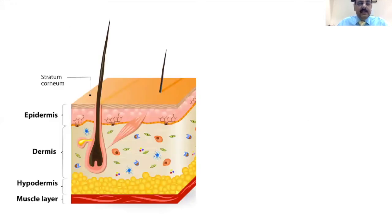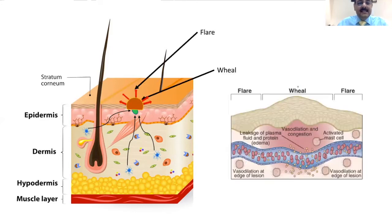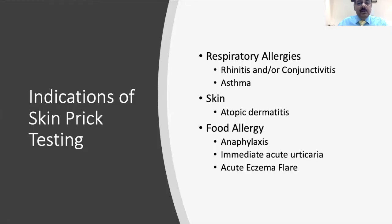In a skin prick test, we put a drop of the allergen on the ventral aspect of the forearm of the child, followed by scratching that area with a specialized NCPT lancet which introduces the allergen into the hypodermis. The mast cells which are already activated come to this area, and if the child is allergic or sensitized, it leads to the formation of a wheal and flare reaction which can easily be measured on the skin.